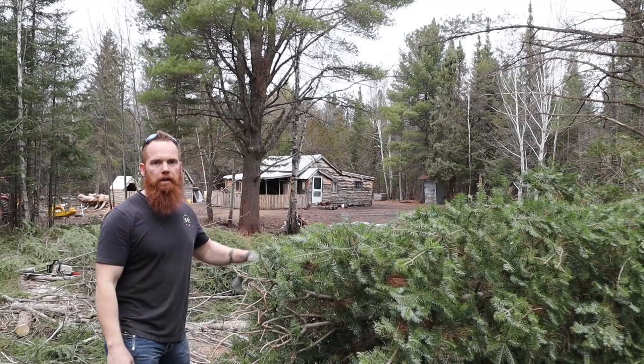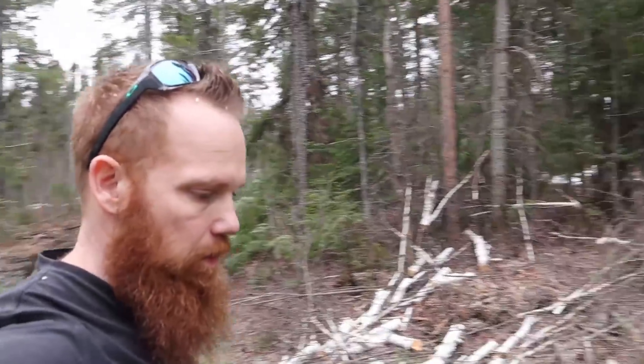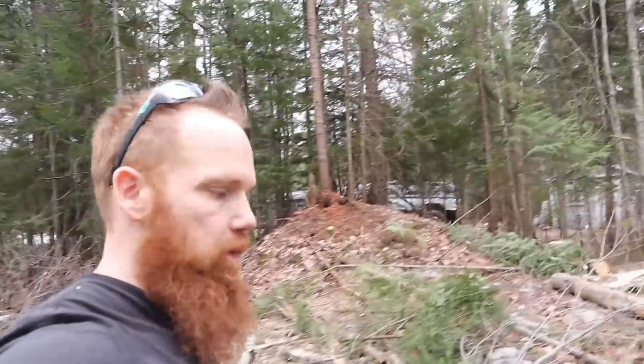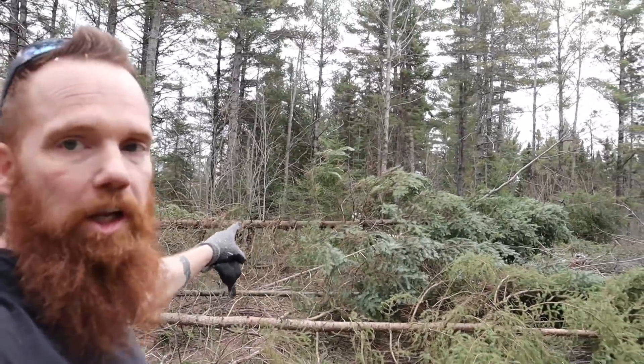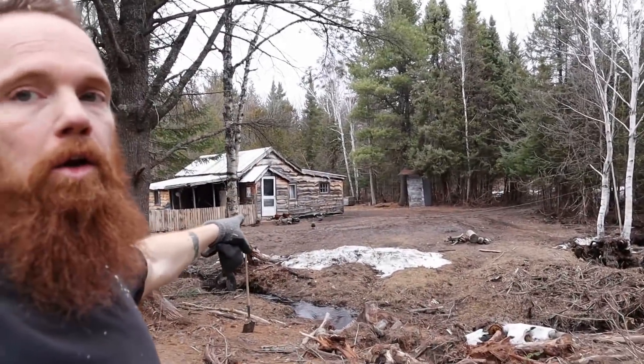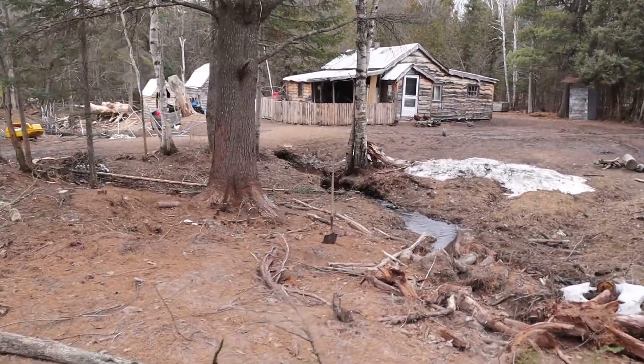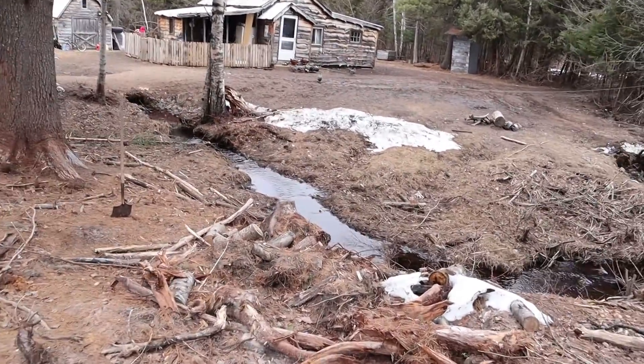Let me walk you around and check what we've got going on. Come over this way. This is all up on a big hill. Right there is our cabin, and down below it is the creek. A little creek.